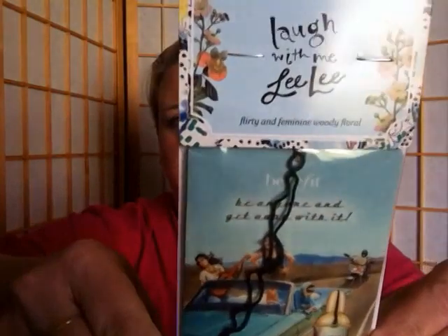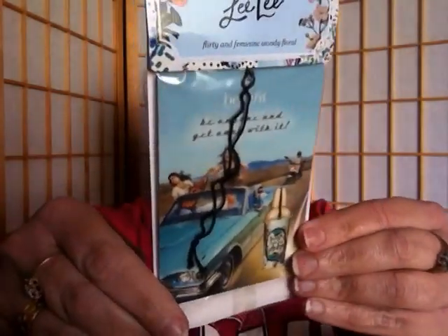Then I thought this was really cool — by Benefit, I got 'Laugh with Me Lili.' It's described as a flirty and feminine woody floral scent, and they gave it to me in a little car jar — like a small car deodorizer I can hang up. I thought that was really nice and cool.